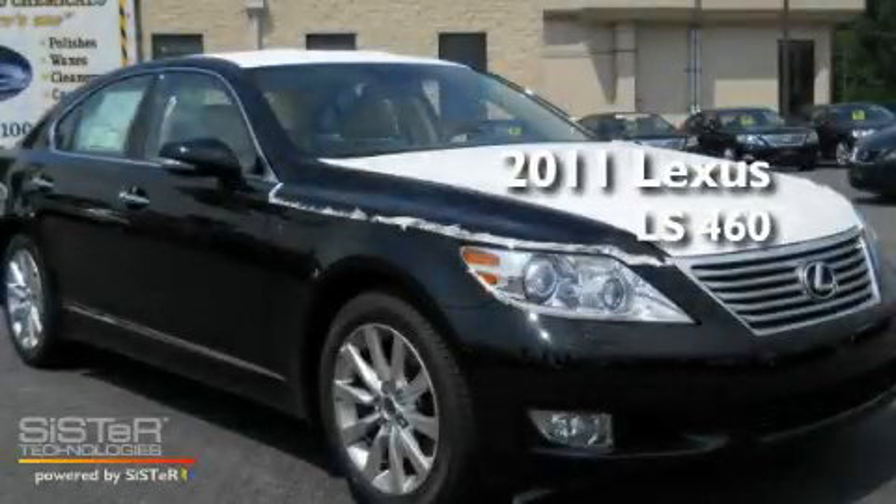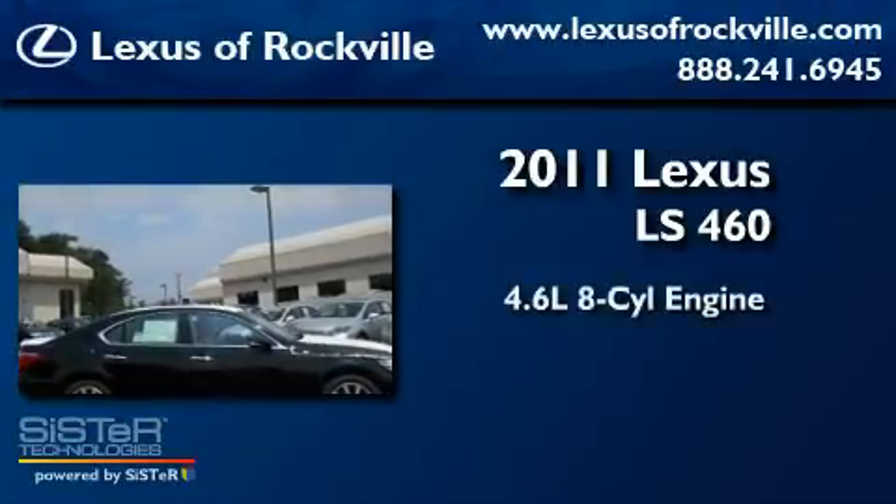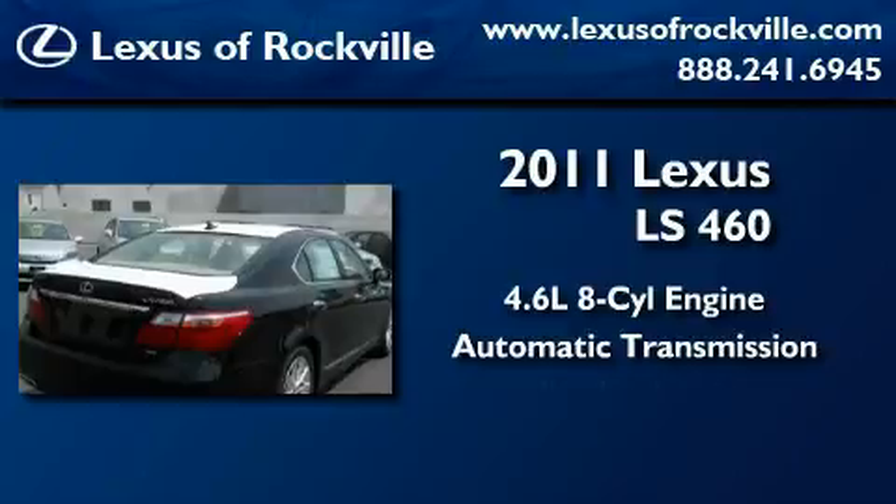This is a brand new 2011 Lexus LS460. It features a 4.6-liter, eight-cylinder engine, an automatic transmission, and all-wheel drive.